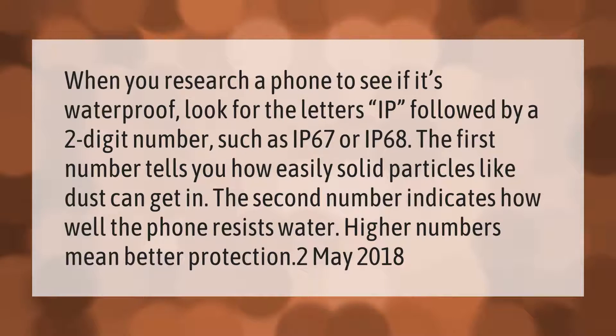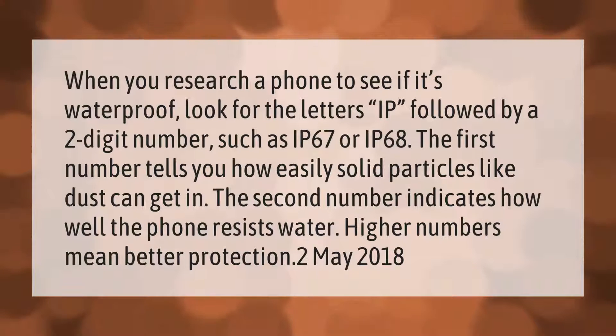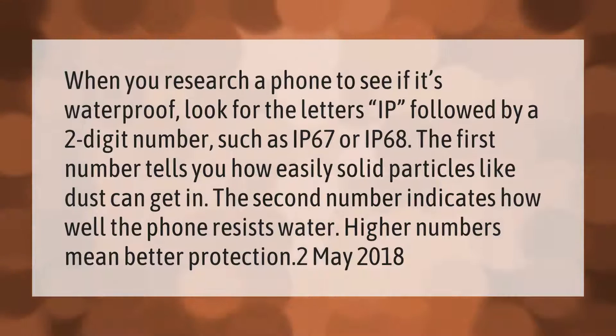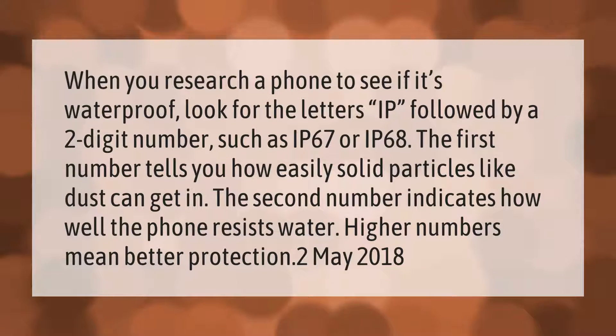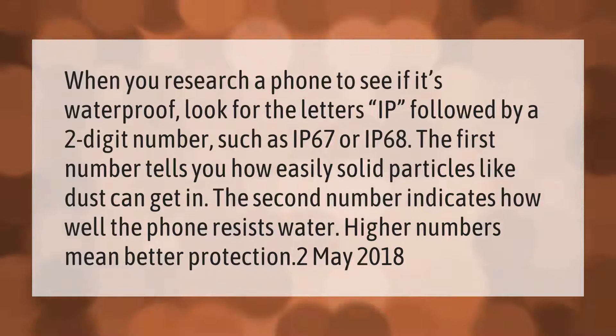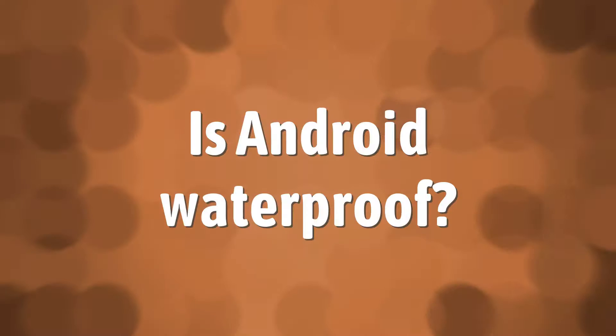When you research a phone to see if it's waterproof, look for the letters IP followed by a two-digit number, such as IP67 or IP68. The first number tells you how easily solid particles like dust can get in. The second number indicates how well the phone resists water. Higher numbers mean better protection.